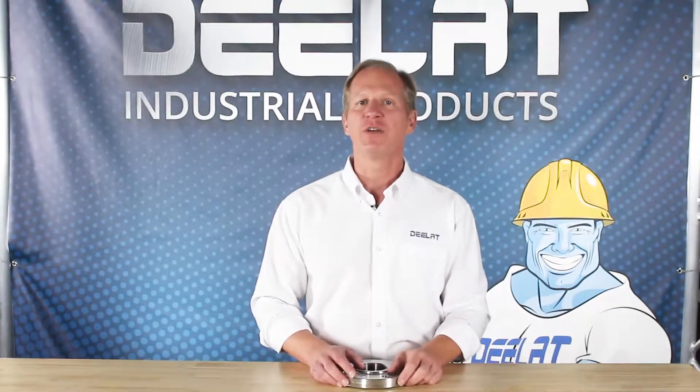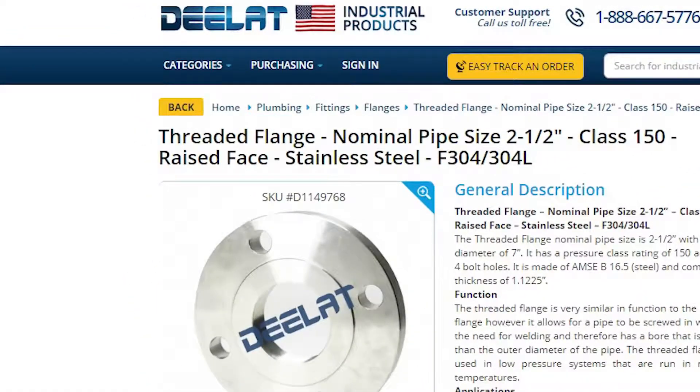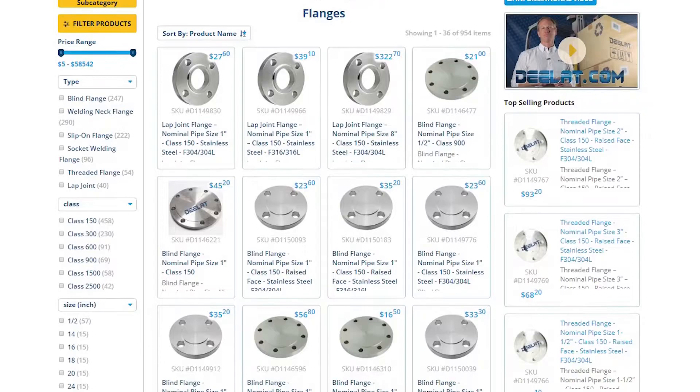Today we're talking about D-Lat's range of threaded flanges. This is SKU D11-49768. D-Lat's threaded flanges come in class sizes ranging from 150 to 300 and matching up to nominal pipe sizes of a half an inch to eight inches in total diameter.